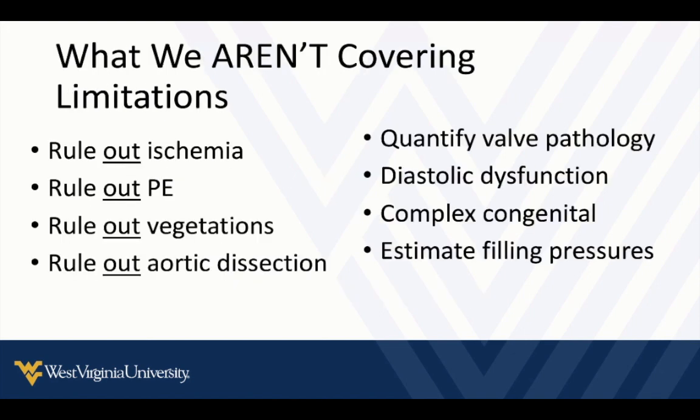Some things we are not going to do with introductory point of care ultrasound: we're not going to rule out ischemia, rule out pulmonary embolism, rule out vegetations like in endocarditis, or rule out aortic dissection. We're not going to quantify severity of valvular pathology, cover diastolic dysfunction, address complex congenital abnormalities, or estimate filling pressures. If that's what you're looking for, look for it in a future discussion.